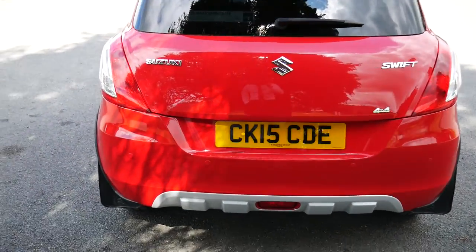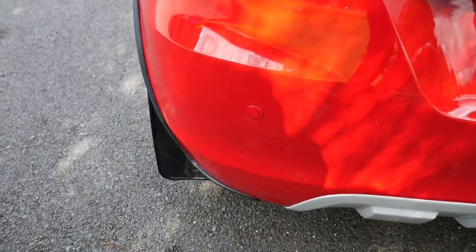Looking at it from the back here, along the rear bumper is the rear parking sensors.